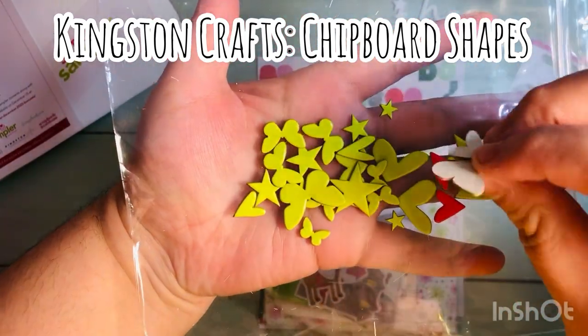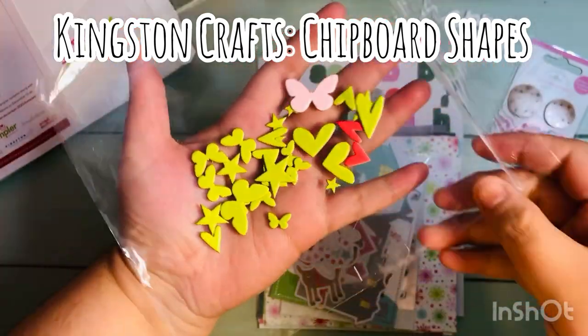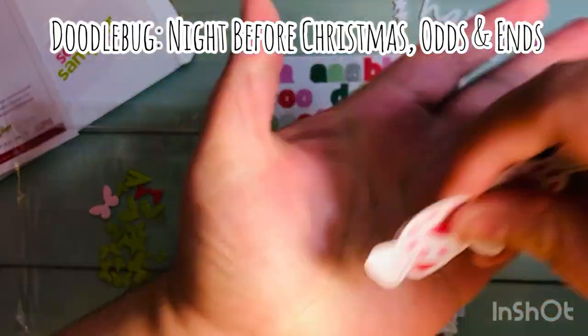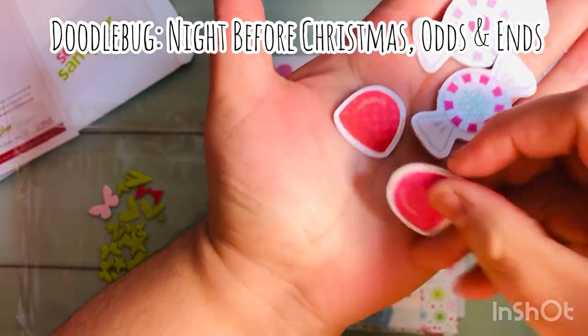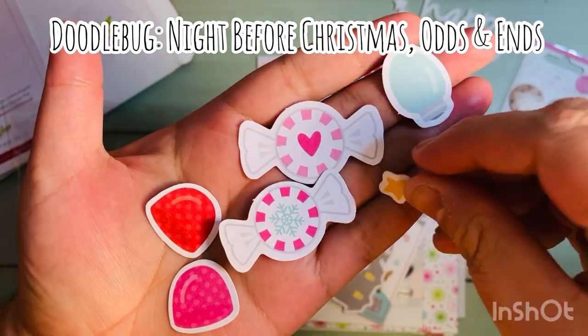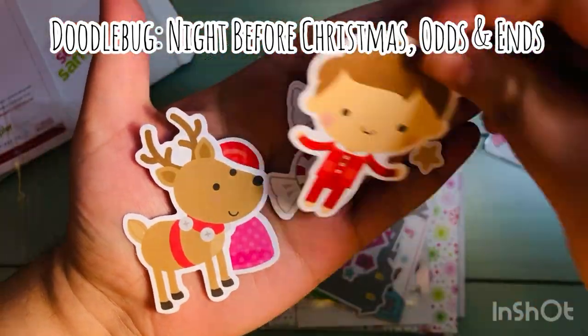We also got a bunch of chipboard pieces or chipboard shapes by Kingston Crafts — I'm showing you those there. And we also got several of the ephemera pieces, or what they call 'Odds and Ends,' from the Night Before Christmas collection by Doodlebug.